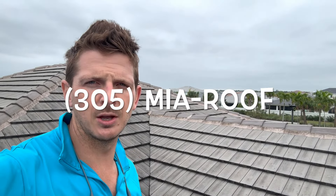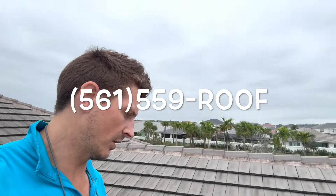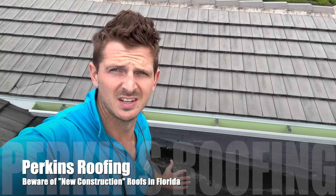If you have any questions or need us to check out your roof, you can call us at 305-MIA-ROOF for Miami-Dade, Broward, and Monroe counties. For Port St. Lucie, Martin County, and Palm Beach County, call us at 561-559-ROOF. We don't do work like this — it's crap.